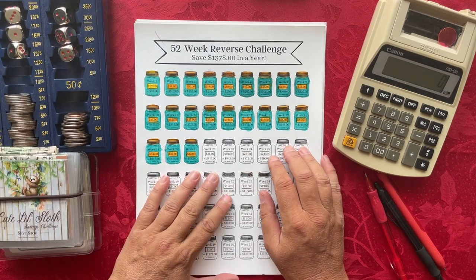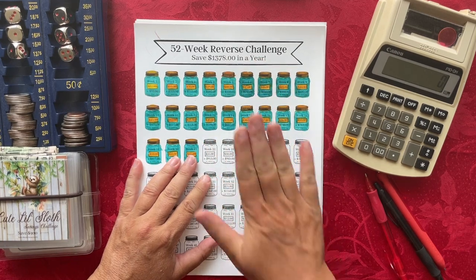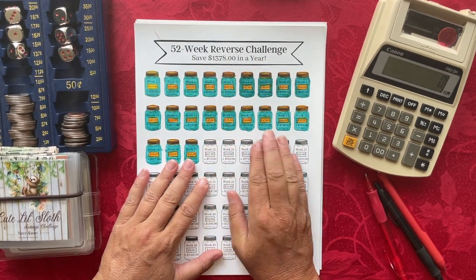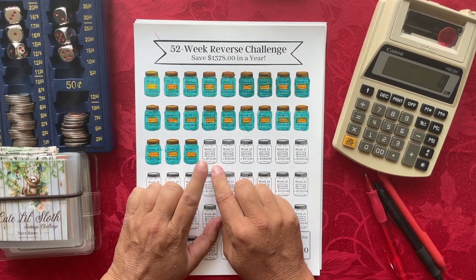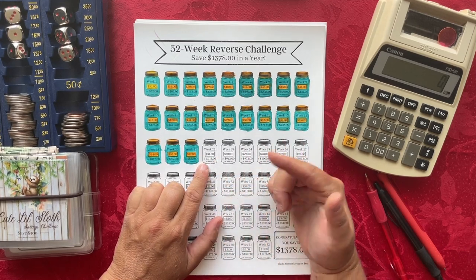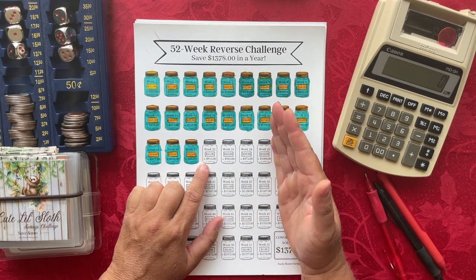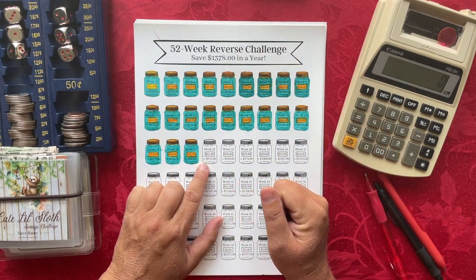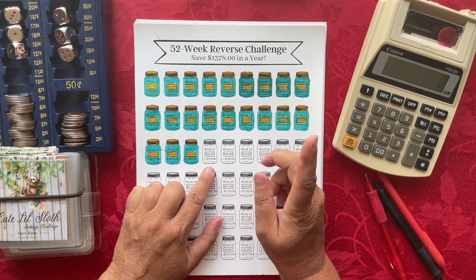The first savings challenge I'm participating in is the 52-week reverse challenge, where I'm trying to save $1,378. We are on week 22. Since I'm doing this the reverse way, this week I need to save $31. If you're saving the traditional way, you would save $22 for week 22.